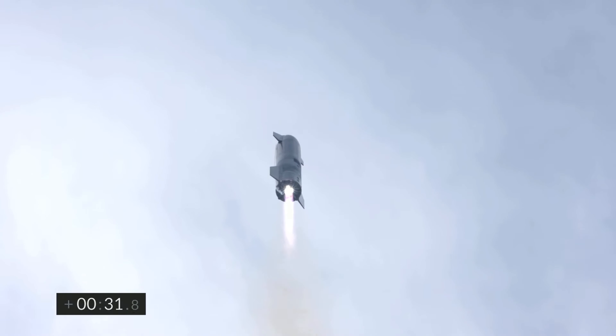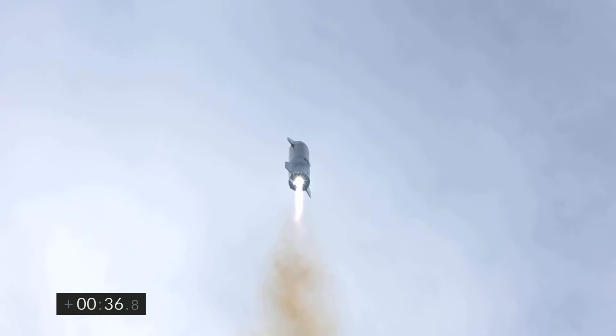T-plus 30 seconds. Starship 10 has liftoff. It's headed to 10 kilometers on its test flight from Boca Chica in Cameron County, Texas.